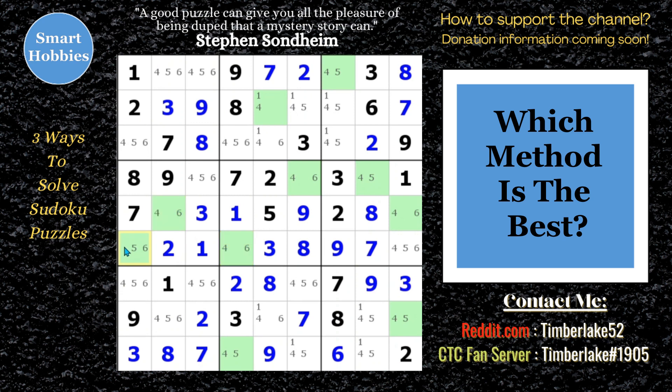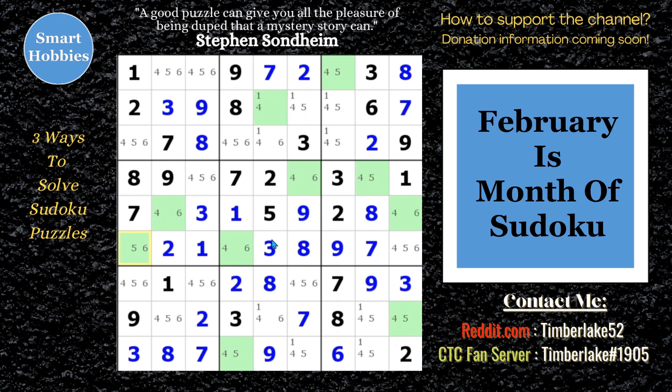Now for my big announcement: I'm going to give you the viewer a month of Sudoku. I'll release a new video on my channel every day in the month of February. I'm scheduling the video categories by the day of the week, so depending on what day it is, you'll know whether that video will be a live solve, analysis video, tutorial, or collaboration. This should give you a great reason to like, share, and subscribe to Smart Hobbies now so you don't miss any of this new content. Please check out these other videos from my channel — thank you all so much for watching.